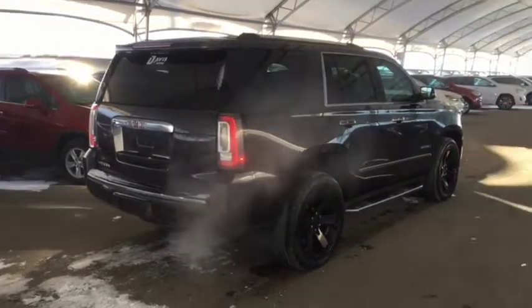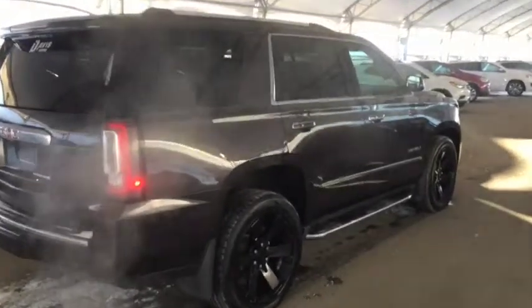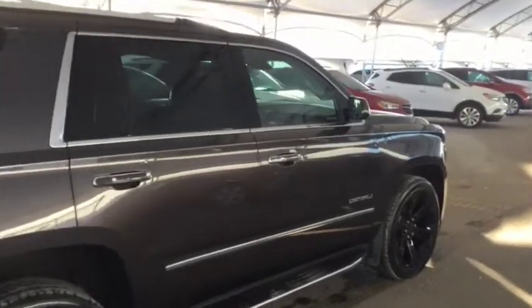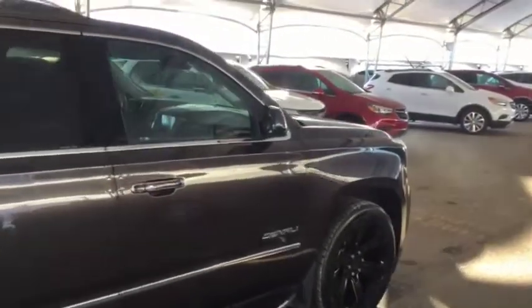So don't miss out on your new pre-owned luxury full-sized SUV. Hurry into Davis Chevrolet and book a test drive with one of our product specialists today.